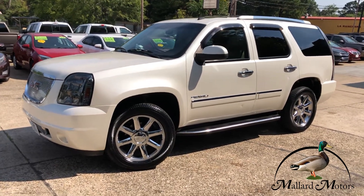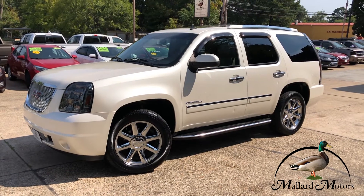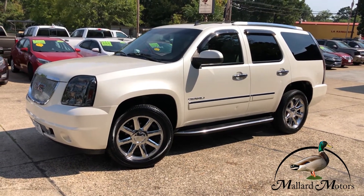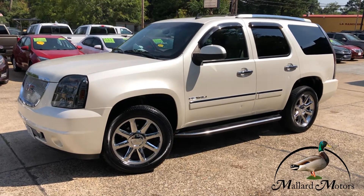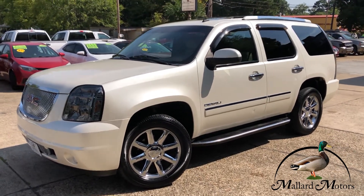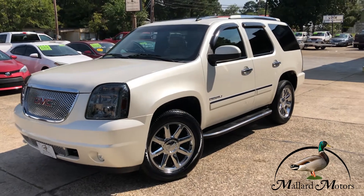What's up guys, it's Clay Mallard Motors here. Got a new one on the lot, I'm going to show y'all. Before I get started, don't forget about the $100 credit challenge — that's where we give you a hundred bucks cash money if we can't get your credit approved. What we're looking at here is a 2012 model GMC Yukon Denali.